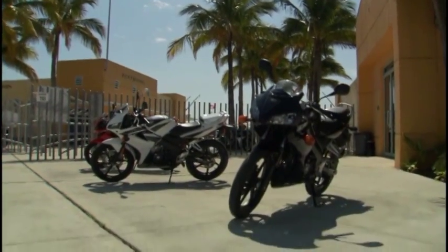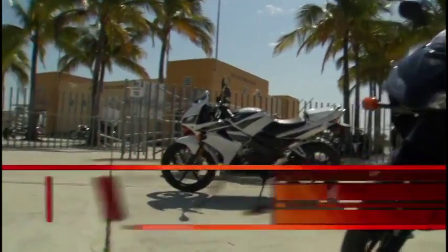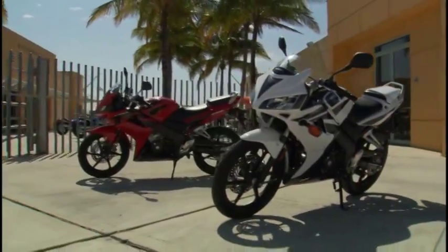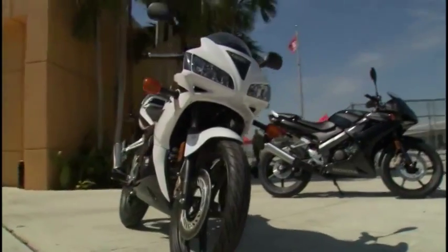It's time now to head down to Miami, more specifically Homestead Speedway, where we recently attended a Honda Canada press launch designed to introduce Canadian motorcycle enthusiasts to this, the CBR 125RR.